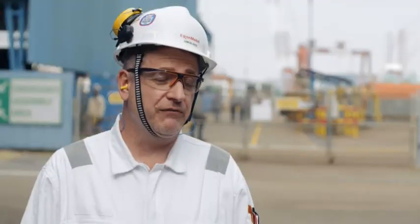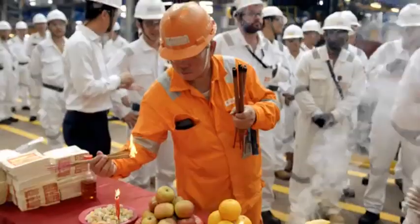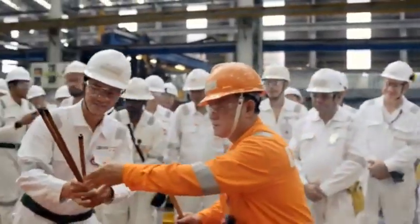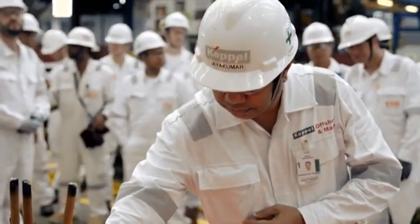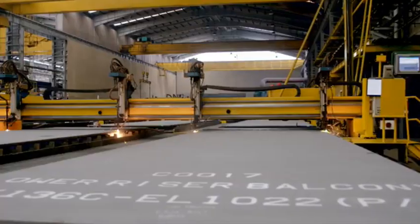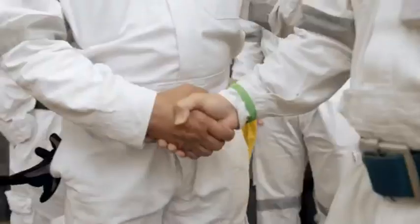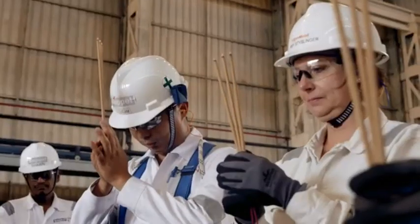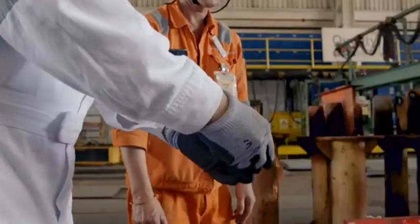Today we did the first steel cut for the Liza Unity integration steelwork at Keppel Fels. Keppel Fels has been the first Keppel yard to strike steel today. We started with the lower riser balcony fabrication, which is the first critical component to be installed during the dry dock — a stepping stone for this major component of the FPSO. A few hours after, we also started fabricating the topsides at the yard by cutting the plate girders.